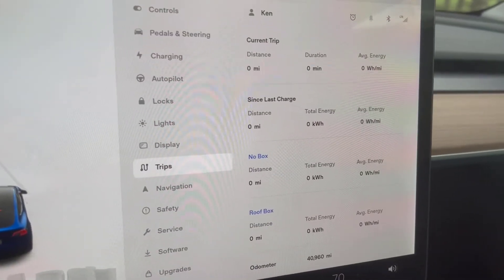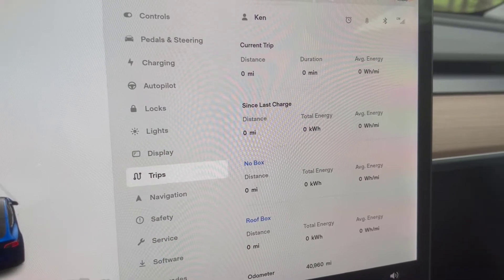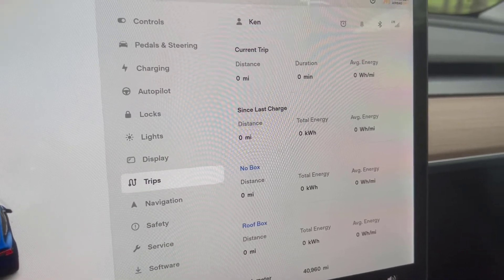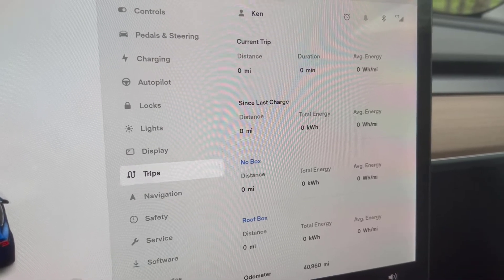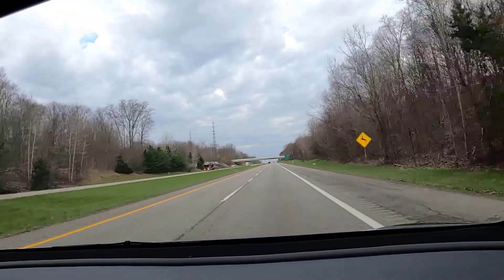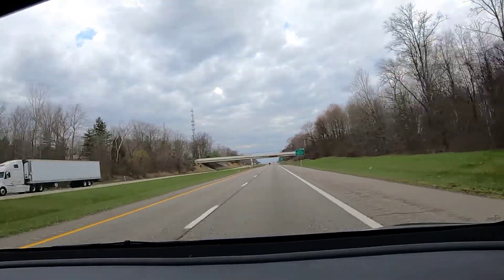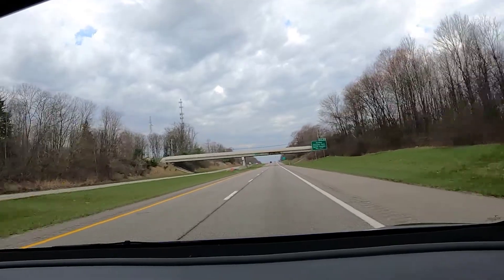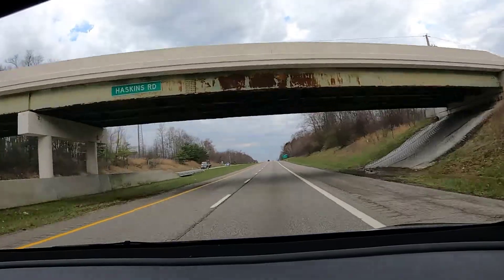We have reset all the trips to zero, so we will see the total energy used and the average energy used on both legs. The parameters of this road trip will be a fairly long drive, mostly at highway speeds, first without the roof box, then on the same day with hopefully similar weather, to take the same trip with the roof box on the car.